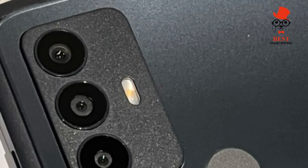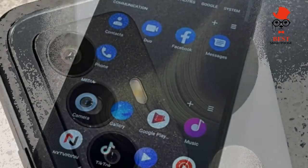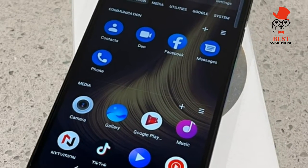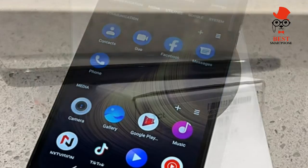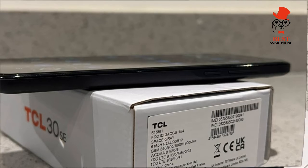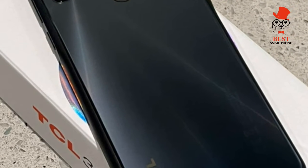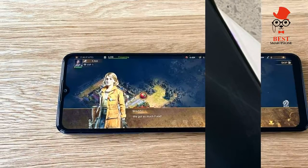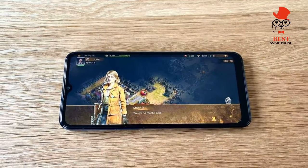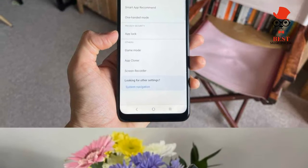Using Android 12 as its core OS with TCL UI 4.0 running over the top, the TCL 30 SE offers a user-friendly take on stock Android. This includes a few nice touches that make the phone easier to navigate, such as the app drawer at the bottom of the screen being organized by default according to category of app.